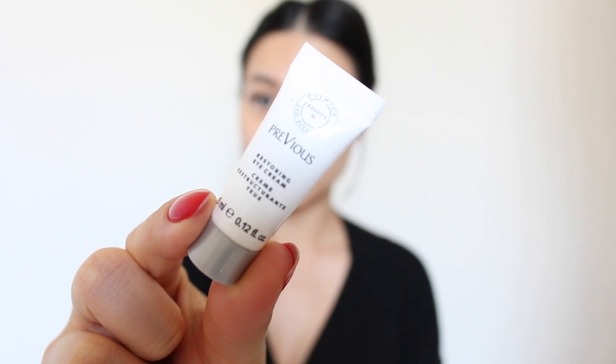Here's when all the fun begins — skincare! You want to use a great hydrating eye cream for the long flight to keep your eyes moisturized and looking fresh when you wake up.